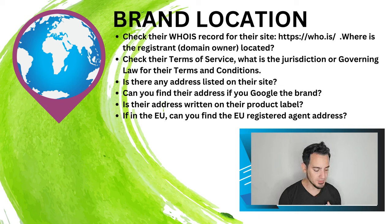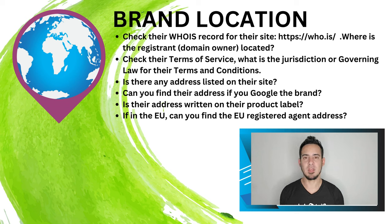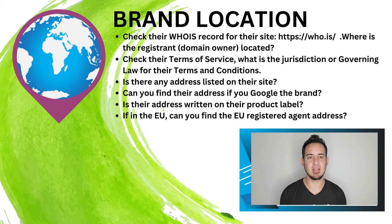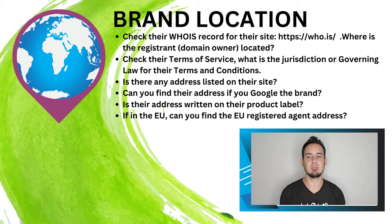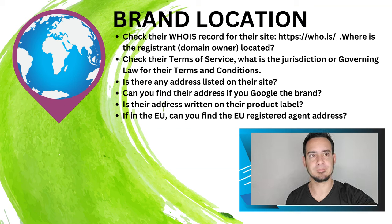These are all ways to verify a company's location beyond what they simply claim on their site. Anyone can say 'I'm a small US business' or 'a company located in Europe.' You need to do a little more research to find out where they really are. This is important for transparency — is the company being honest about where they're from, where they're located, and where their product is made? That's how you decide if you can trust them.